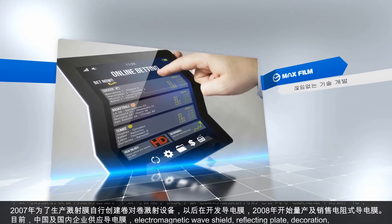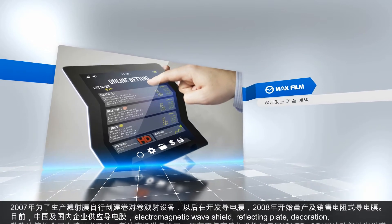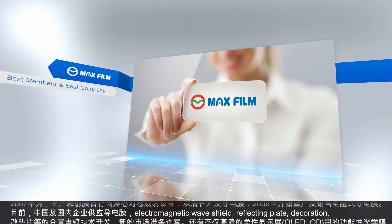We developed the roll-to-roll sputtering system to make sputtering film products in 2007, and started the mass production of resistive type ITO film by developing transparent electrode film since 2008.